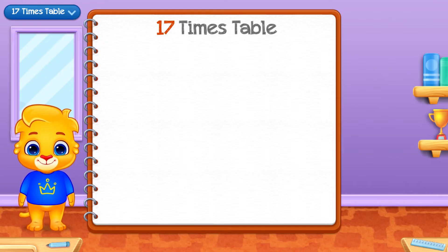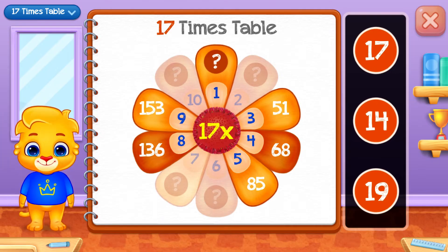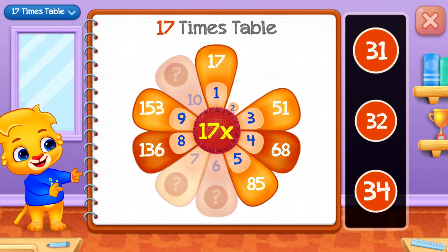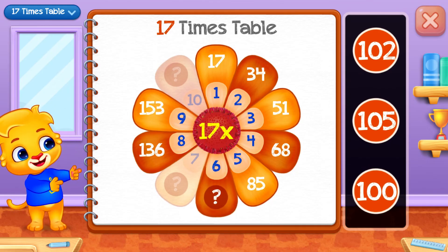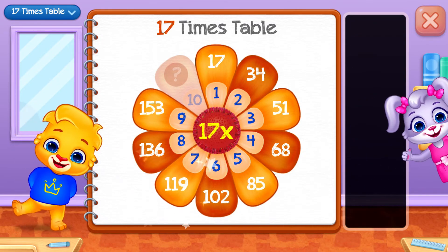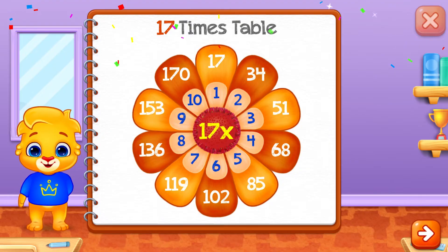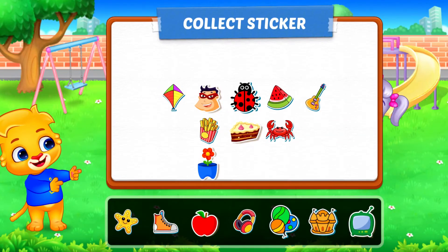Seventeen times table. Seventeen. Seventeen. Thirty-four! Well done! One hundred and two! Good job! One hundred and twenty! Well done! One hundred and twenty! Well done! Pick a sticker.